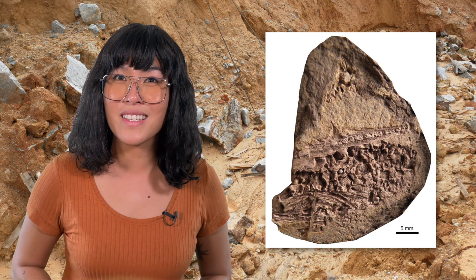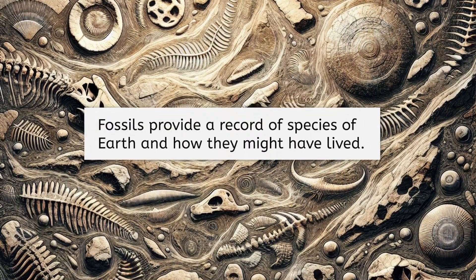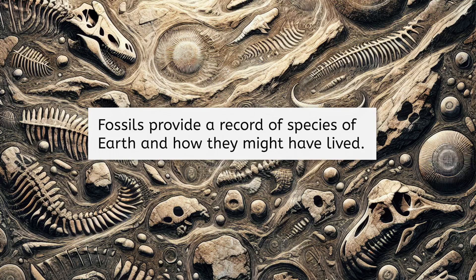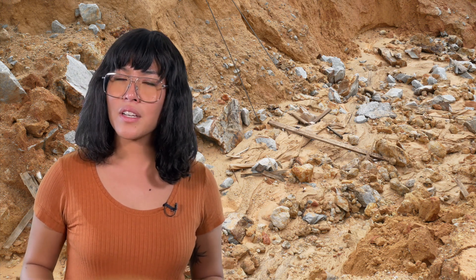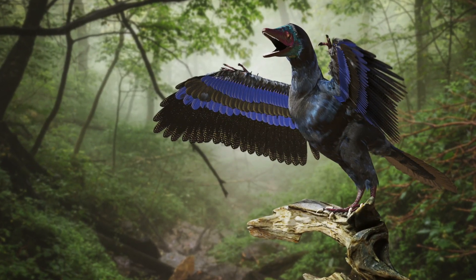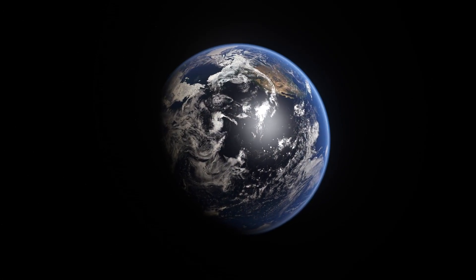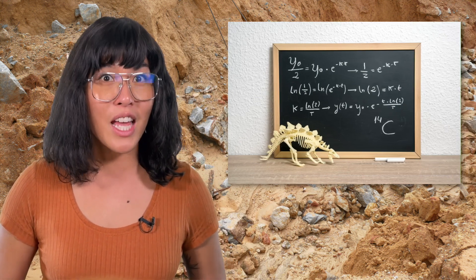Even fossilized droppings, if we can find them, would provide clues about the Mesosaurus's diet. And that's just information about one extinct animal. Altogether, fossils provide a record of countless species on Earth and how they might have lived. But that's not the only reason scientists are interested in fossils. Back in the late 1800s, there were still many unanswered questions — like when did these fossilized creatures roam the Earth, and how are they connected to living things today? Fast forward to 1905, and a huge breakthrough occurred: the invention of radiometric dating gave us the ability to determine the age of rocks, including fossils.